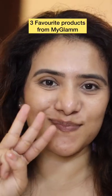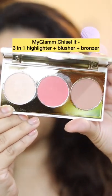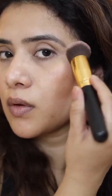Hi friends! In today's video I'm sharing three products from MyGlam that are my absolute favorites. First is the MyGlam Chisel It 3-in-1 highlighter, blusher, and bronzer palette. It has three products in one, is super travel-friendly, and gives you beautiful results — definitely a must-try.